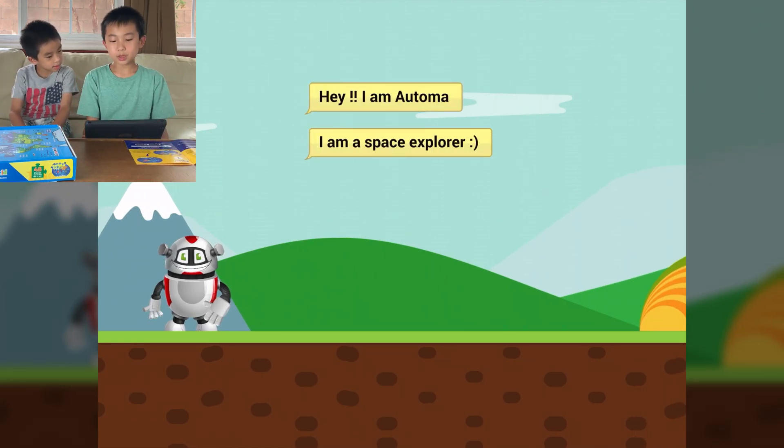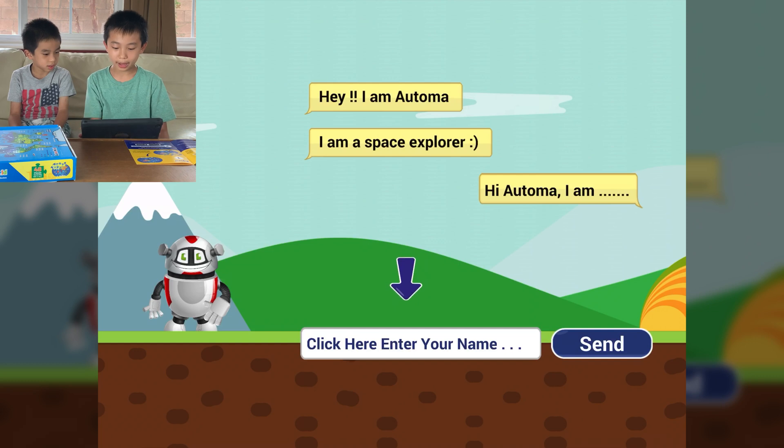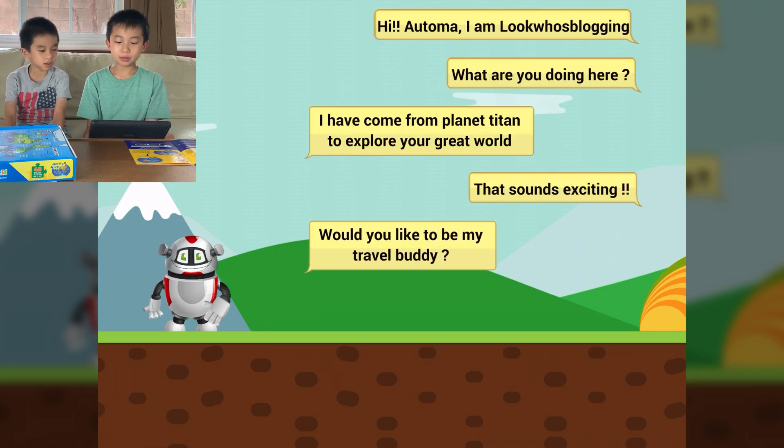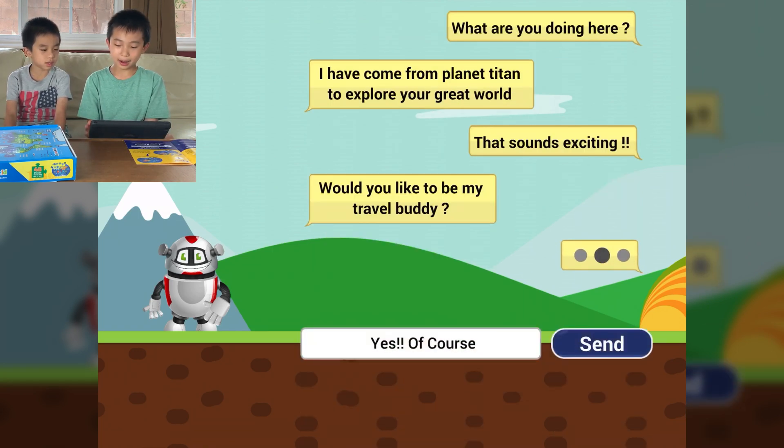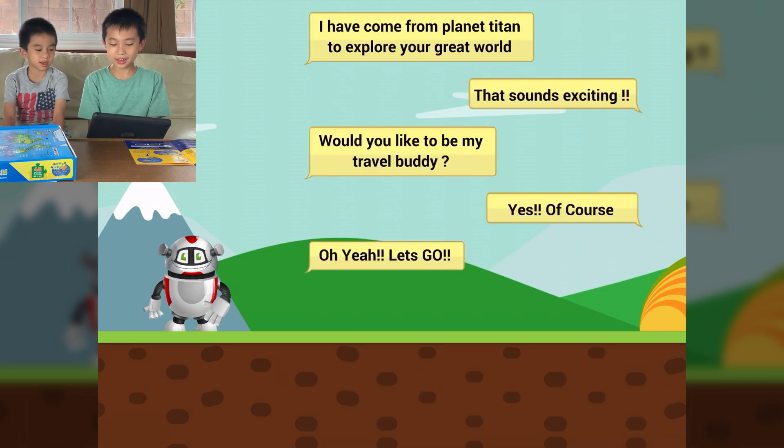I'm Atoma, I'm a space explorer. Hi Atoma, I am... — so this is our reply. Then we enter our name. Atoma says, would you like to be my travel buddy? And I'm going to put yes, of course. Let's go.